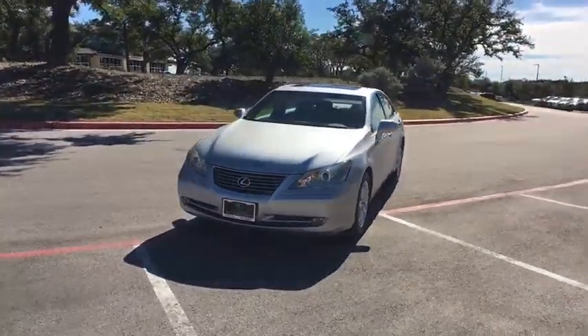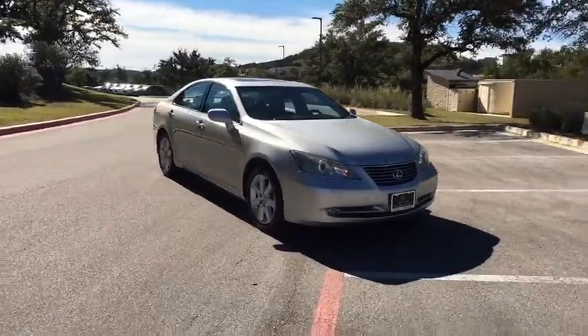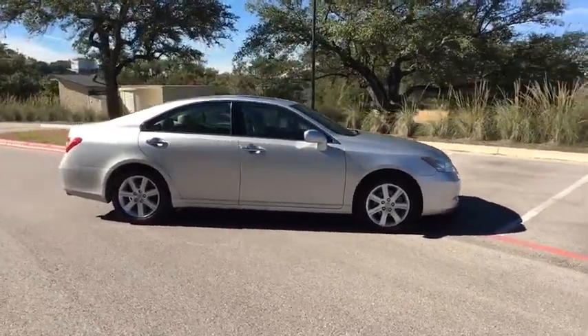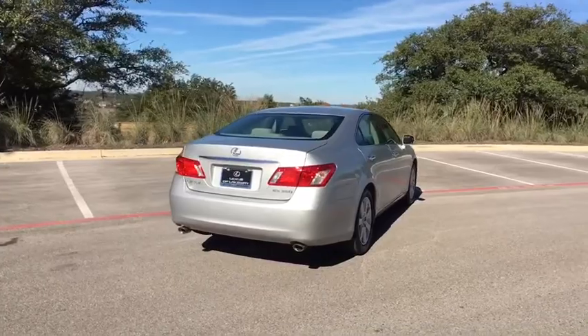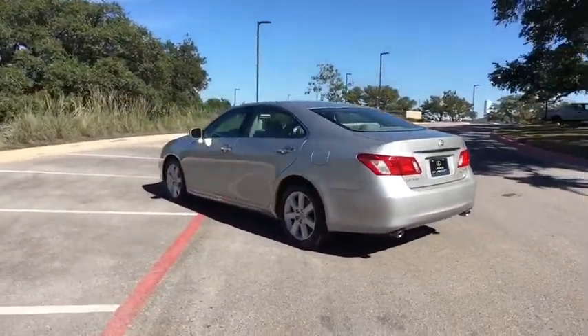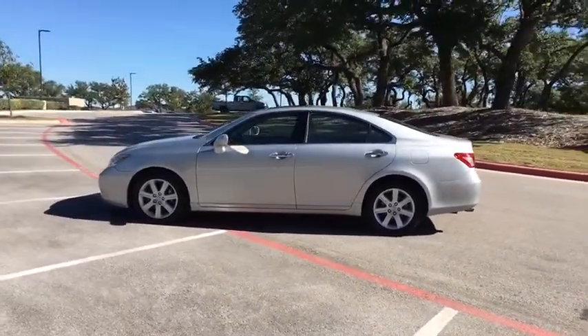The 2009 Lexus ES350. The Lexus ES350 is a sophisticated combination of distinctive styling, luxury, and smooth performance. A 3.5 liter V6 engine propels the ES from 0 to 60 miles per hour in 6.8 seconds, and the countless standard interior features transport you to a new level of luxury and convenience.